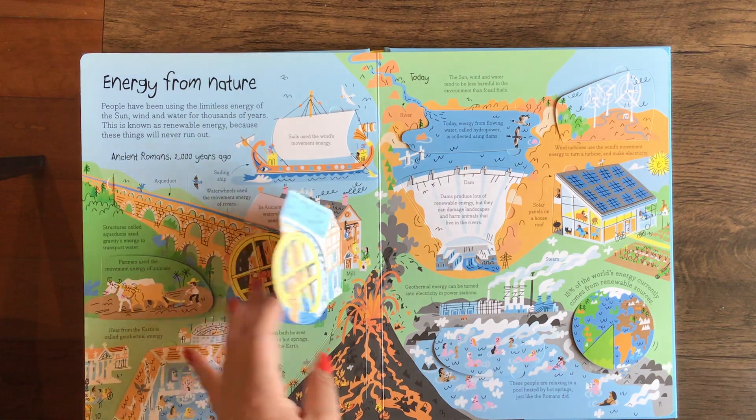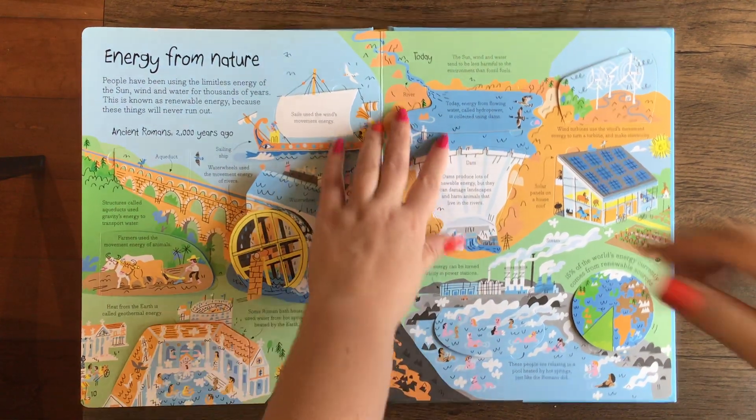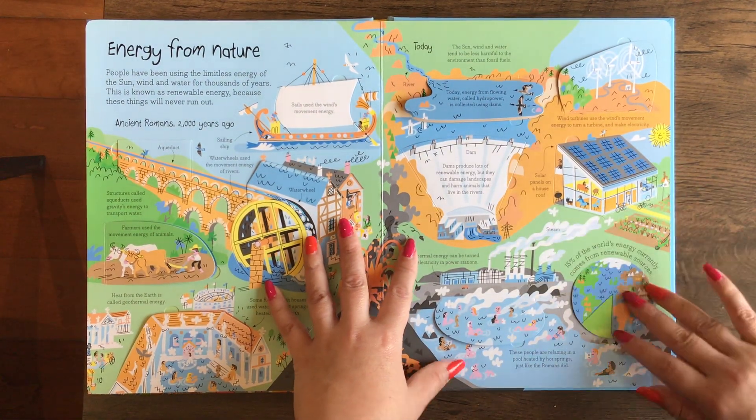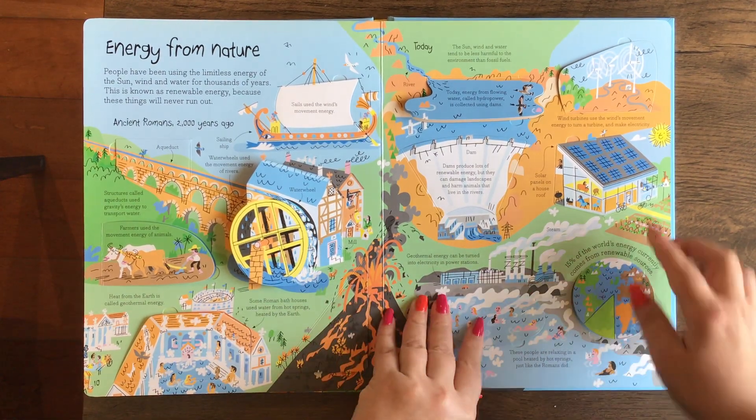Energy from Nature — here's a water wheel, a dam, and wind turbines.